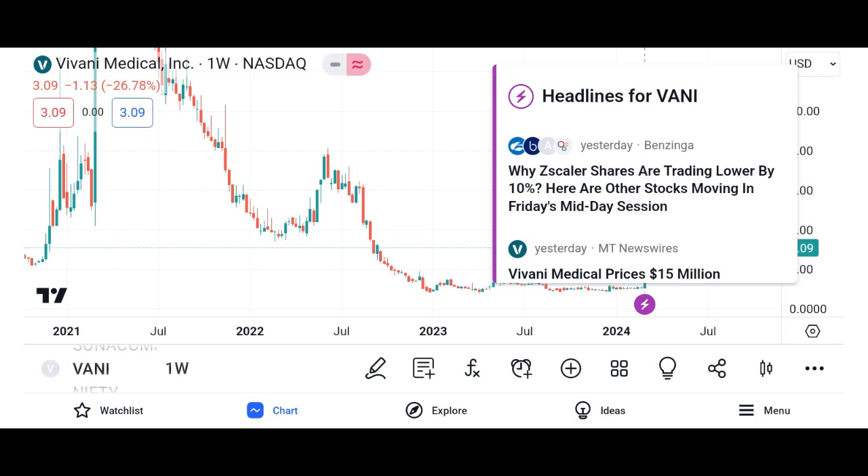Investors can buy and sell Vani shares through brokerage accounts, either online or through traditional brokerage firms. It's essential to conduct thorough research on Vani Corporation, including its financial health, competitive position, and growth prospects, before investing in its shares.